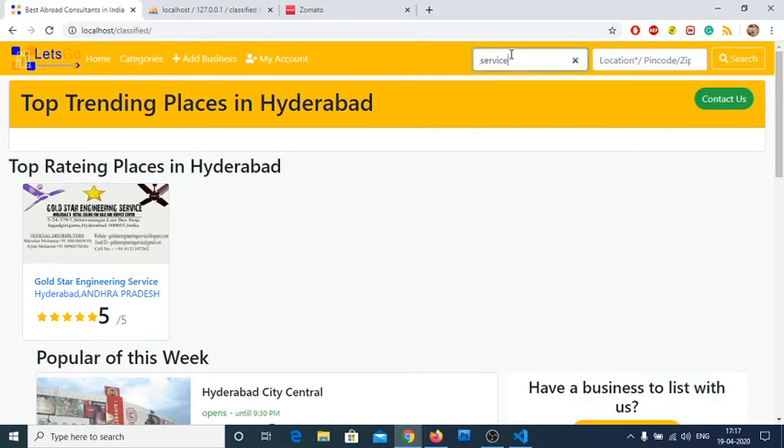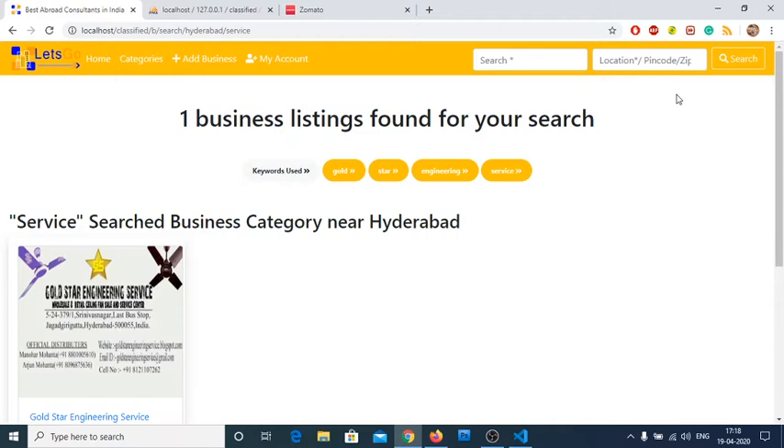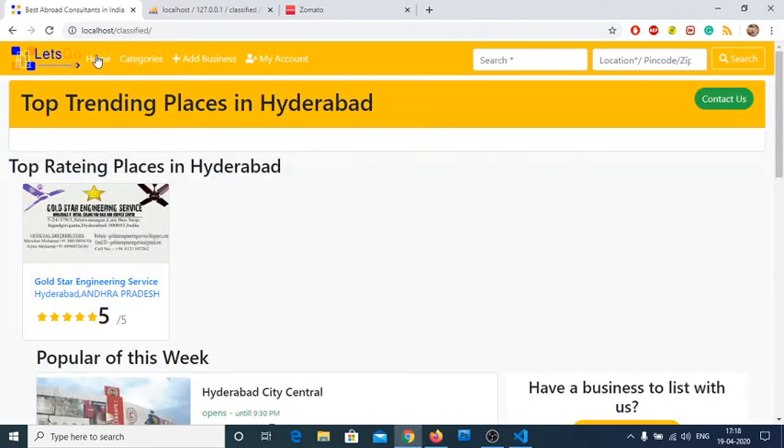Let me demonstrate a search. If I search 'service' in Lucknow, the results come as zero because no listings are available there. But if I search 'service' in Hyderabad — H-Y-D-R-A-B-A-D — we get service-based results. You can also use the short form 'HYD' and it will still return results. Short-form terms are accepted, as long as the word is properly worded.